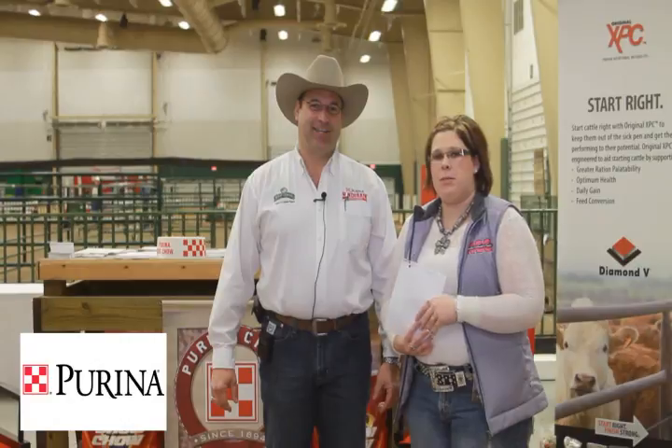Hello, I'm Chelsea Shaw with Nebraska Cattleman's Classic, and I will be interviewing Randy Lenz with Purina Mills. Randy, how many years have you been at the Classic? I've been here since the beginning — all 20 years.